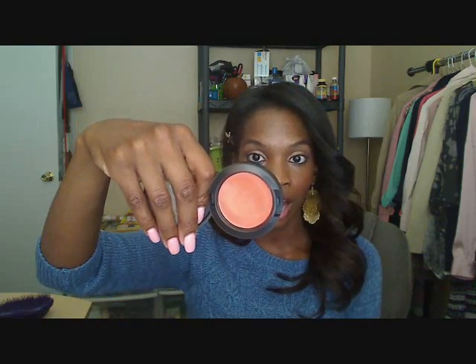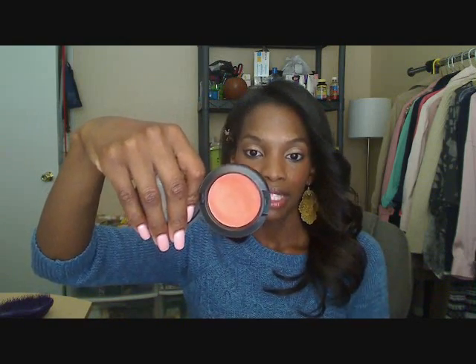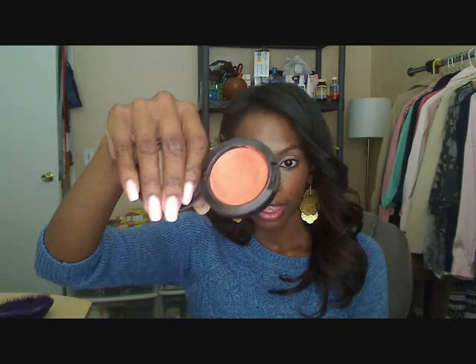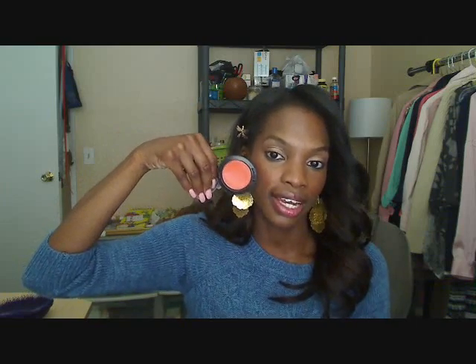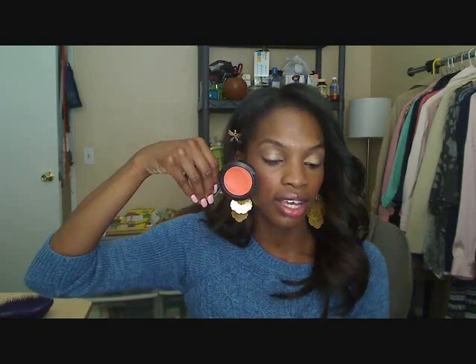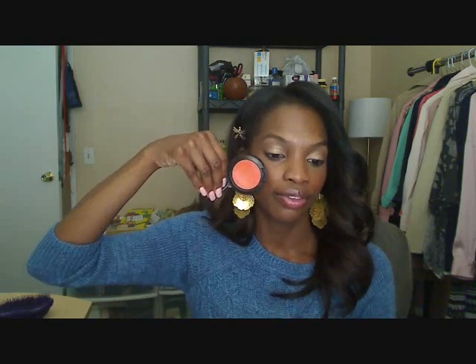Lastly, my favorite for the summer: MAC's Cream Blend Blush in Optimistic Orange. You can see I've put a little dent in that — it's really pretty. Of course you have to set it because it's a cream blush, but I put this on and throw some Taj Mahal just on my highlight — beautiful! Can you see these two together? You can see them on top of each other, right? Pretty.